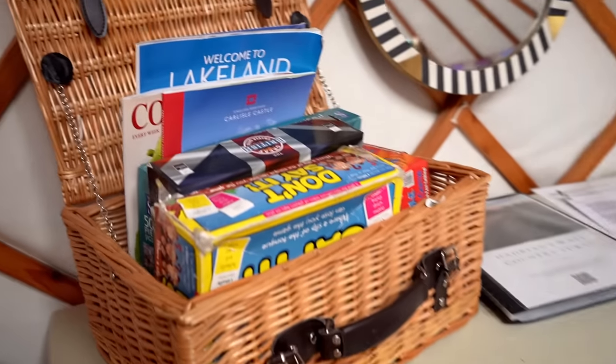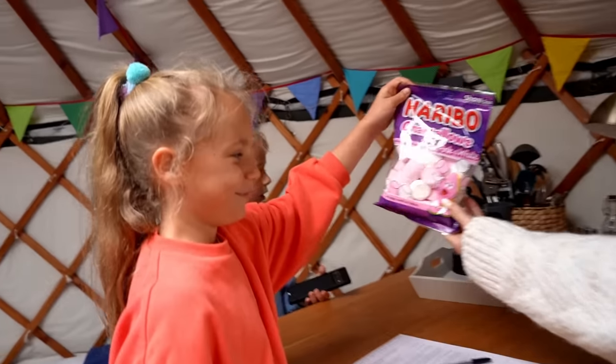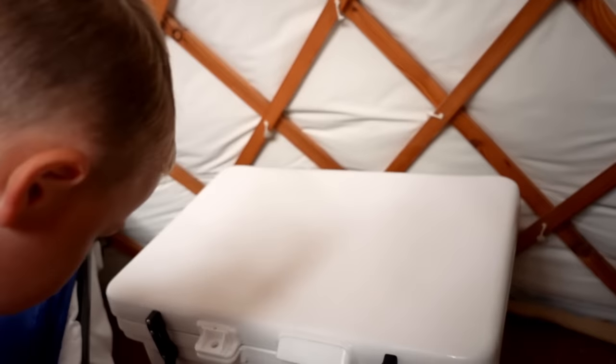What else we have? Games, we got sweets. We got a coffee maker, cups, pans, plates, knives — everything. What's that? Alex, it says Icy Tech. Let's open it.